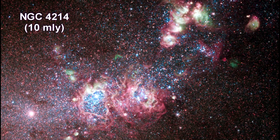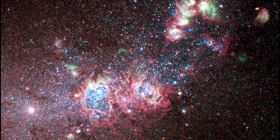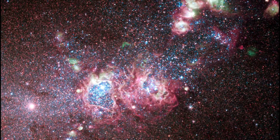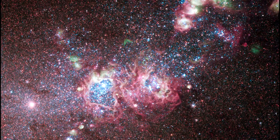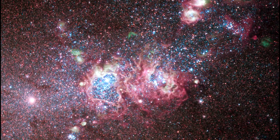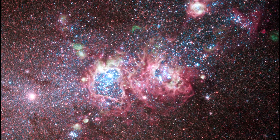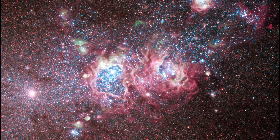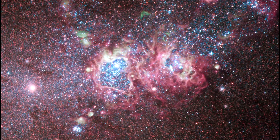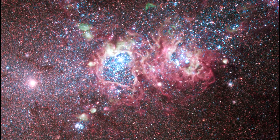The dwarf galaxy NGC 2414 is ablaze with young stars and gas clouds. The galaxy's close proximity, combined with the wide variety of evolutionary stages among the stars, make it an ideal laboratory to research the triggers of star formation and evolution. Intricate patterns of glowing hydrogen formed during the star-birthing process, cavities blown clear of gas by stellar winds, and bright stellar clusters of NGC 2414 can be seen in the optical and near-infrared image.